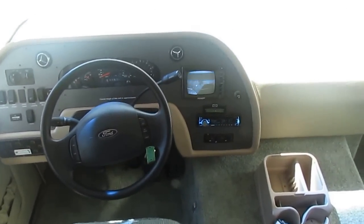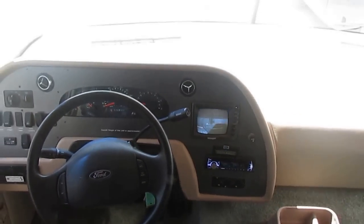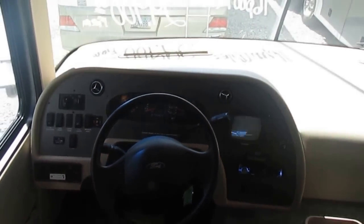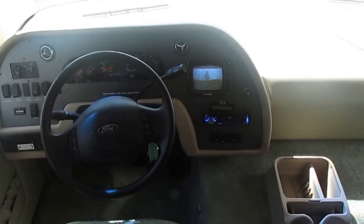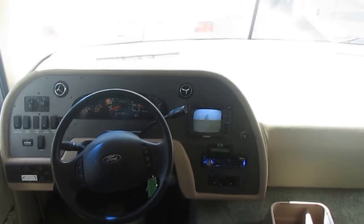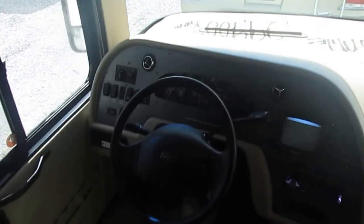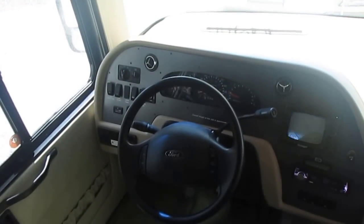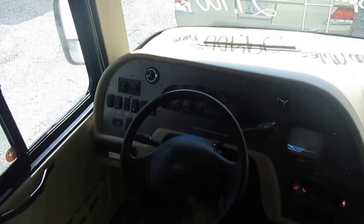Here in the front cab area, the rear camera system works great — nice and smooth. It's got heated power mirrors, the jack system, and a CD stereo. Something unusual: the dash air is ice cold on this motorhome. I've got a 2008 Winnebago myself, which cost a whole lot more money than this one, and the dash air doesn't work on it.